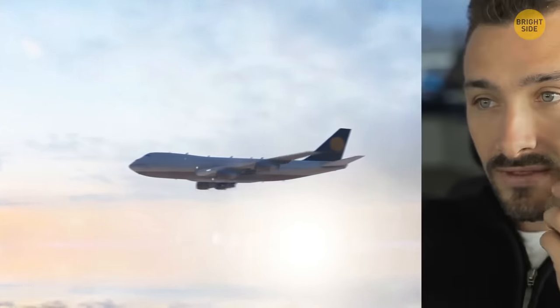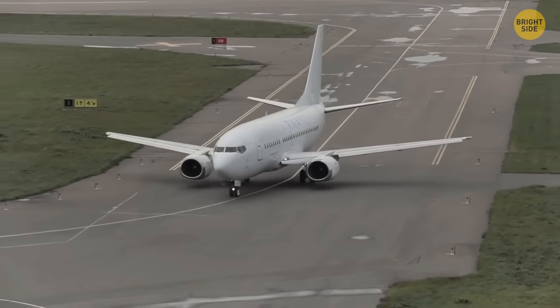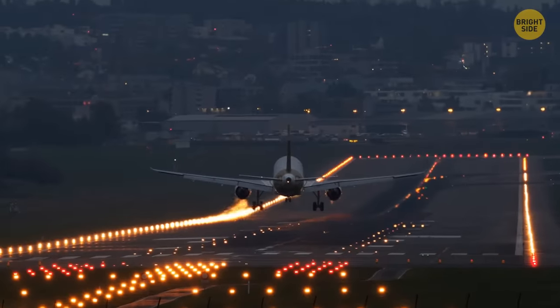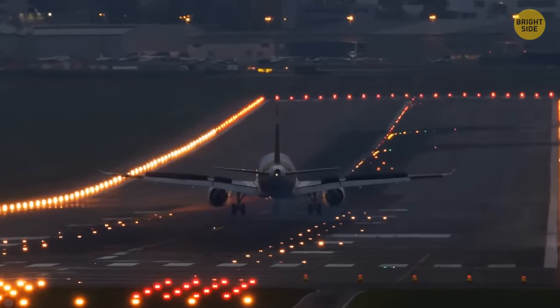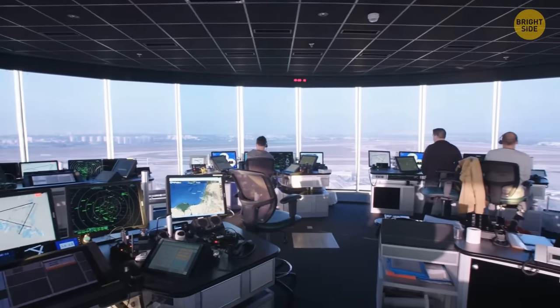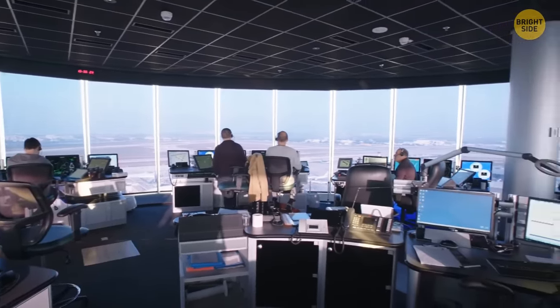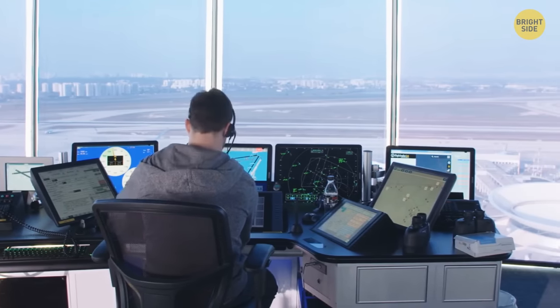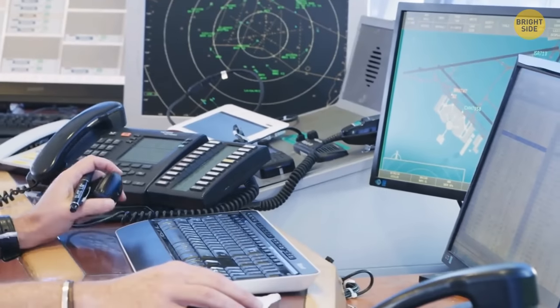Dispatchers don't only control the planes in the sky — they also look after their movements on the ground and control the lighting on the runways. There are three types of air traffic controllers: en route, terminal, and tower. Each dispatcher has their own area of responsibility. One dispatcher has about five monitors, and the information on them is constantly changing, since the monitors show weather conditions and information about other planes.